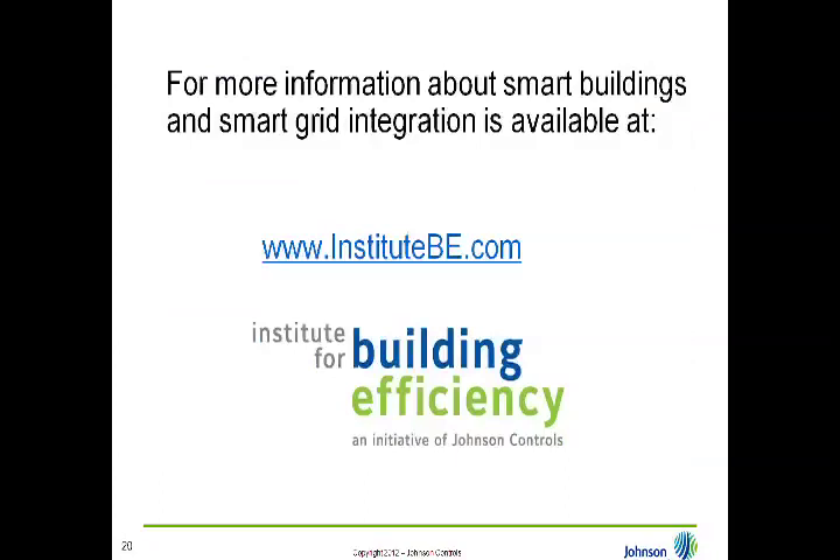That was the last case study. Those six case studies have illustrated current-day implementation of many of the aspects shown in the Day in the Life. For more information about these projects and about smart buildings and smart grid technologies, visit the Institute for Building Efficiency — a thought leadership initiative of Johnson Controls — at www.institutebe.com. You can find more information on smart buildings along with existing building retrofits, net zero energy buildings, and green buildings. That concludes the formal part of the presentation.